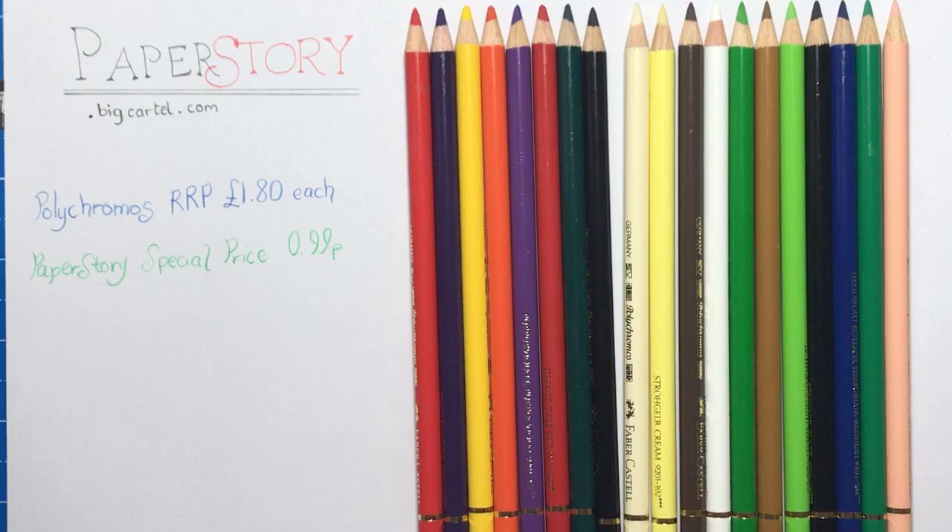So check out paperstory.bigcartel.com. I've had a great experience with them. I did order just after Christmas so I had to wait a few days for them to send out, but usually it's really fast postage. Absolutely incredible price. Hope you've enjoyed watching this video and that you can benefit from it as well. Thanks for watching and I'll see you soon on Colour with Claire.